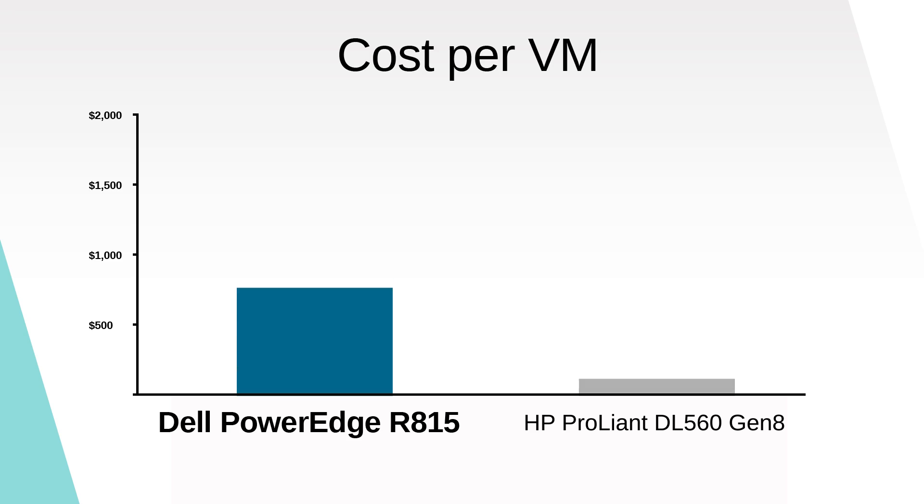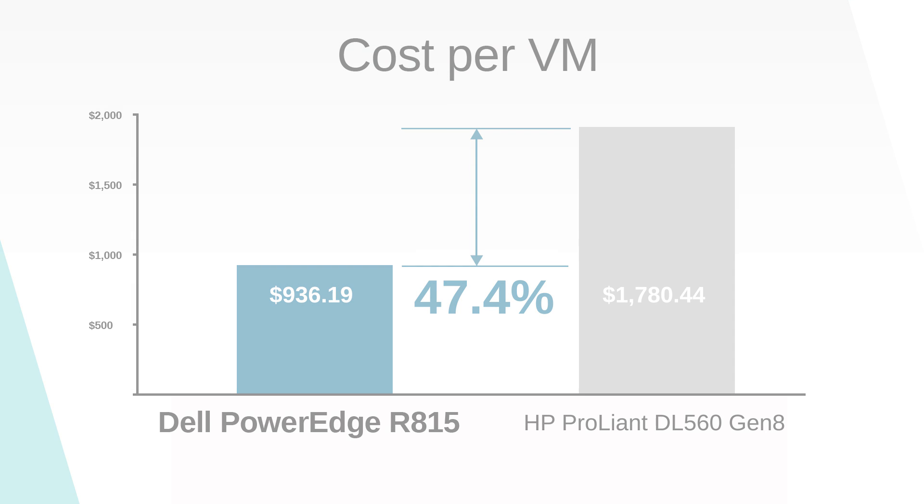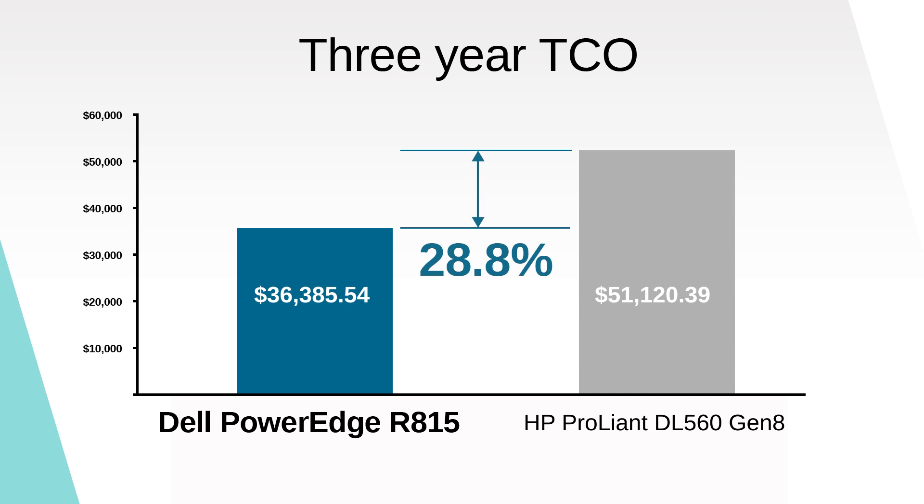On top of those savings, we compared the initial cost to implement the two solutions. We found that the Dell solution cost 47.4% less per VM compared to the HP solution. Based in part upon these test results, we were able to determine that the Dell PowerEdge R815 with AMD Opteron processors model 6380 can deliver up to 28.8% lower three-year TCO than the HP ProLiant DL560 Gen 8.